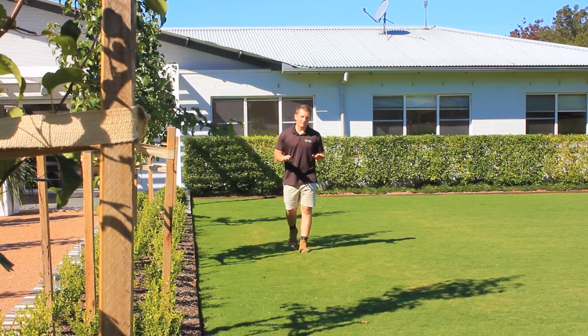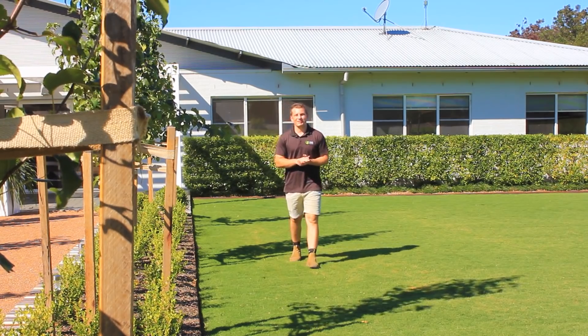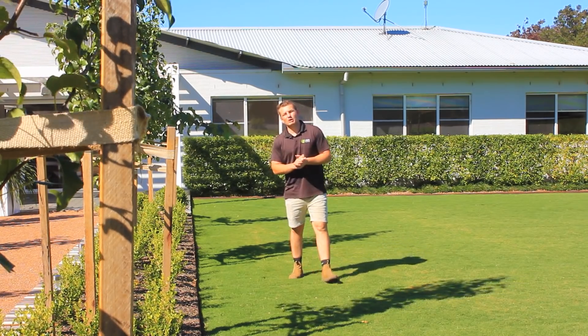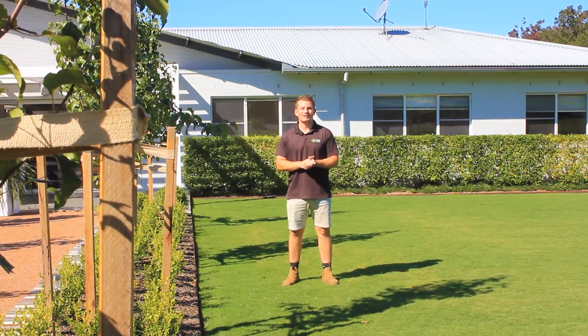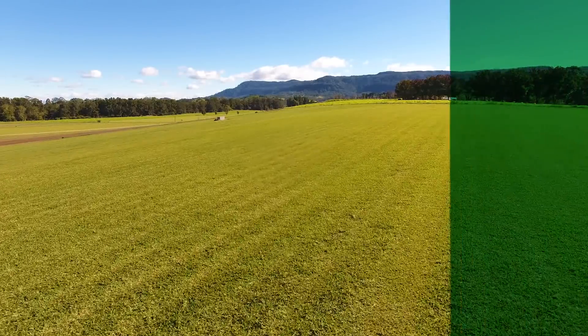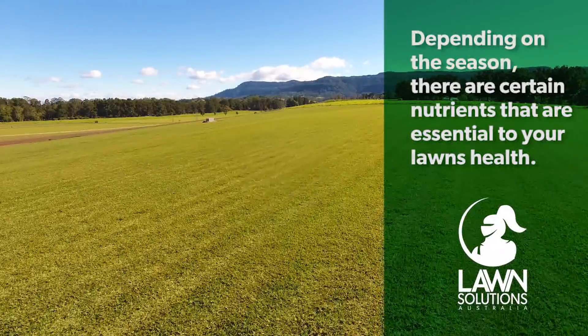Your lawn needs a mix of nutrients to help it function at optimum capacity. These nutrients will make your lawn more resilient to things like drought, temperature change and disease. At certain times of the year some nutrients can be more important than others.